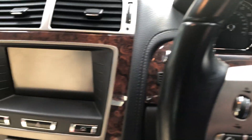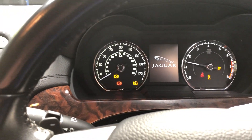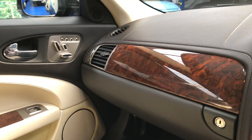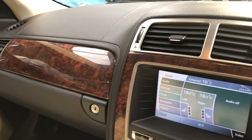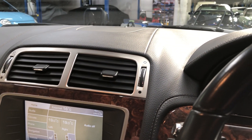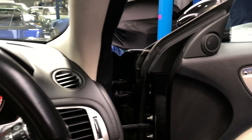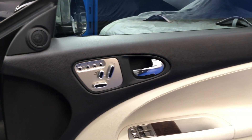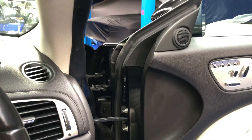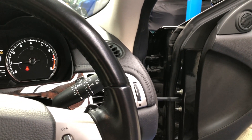I'll start the vehicle now for you. Beautiful. Very low mileage — just over 46,000 miles — and comes with a full Jaguar service history.